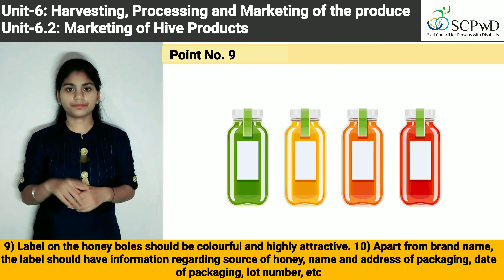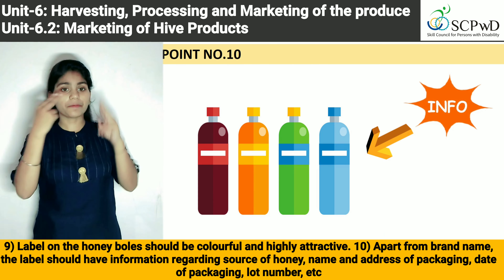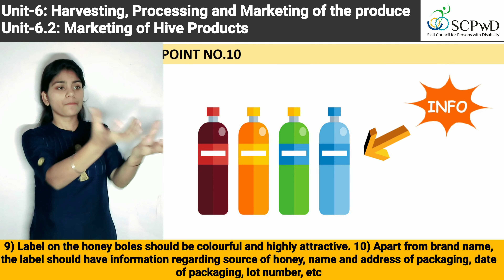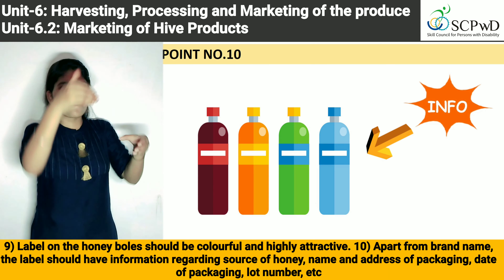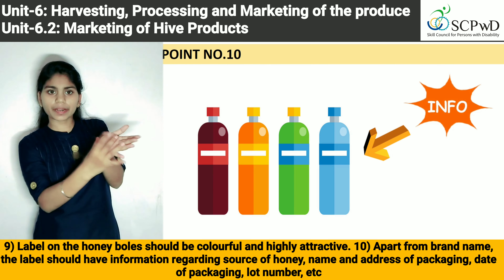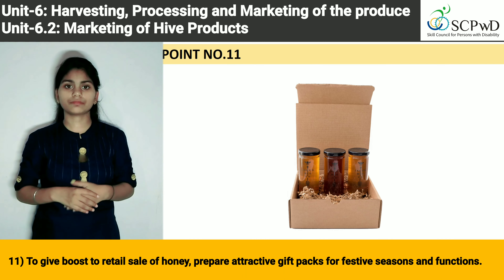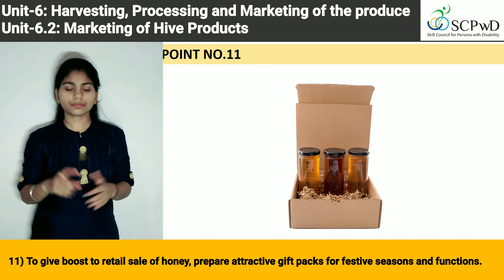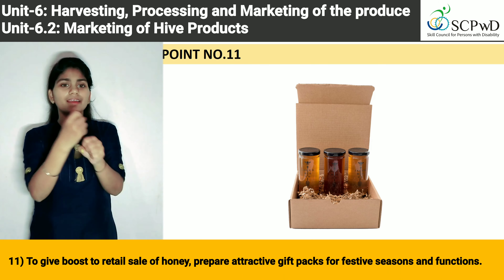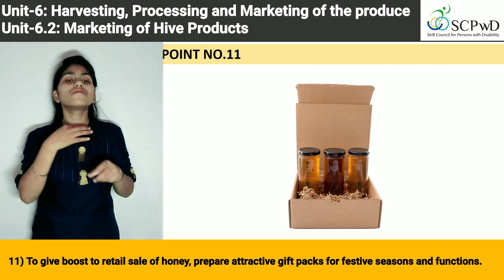10. Apart from brand name, the label should have information regarding source of honey, name and address of packer, date of packaging, lot number, etc. 11. To give a boost to retail sale of honey, prepare attractive gift packs for festive seasons and functions.